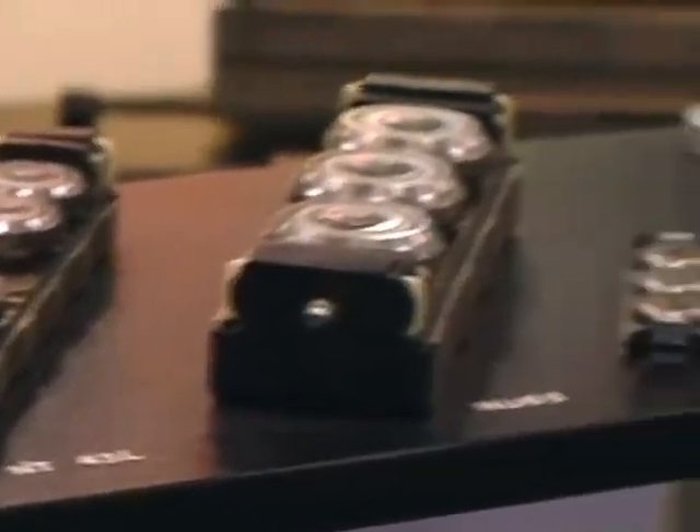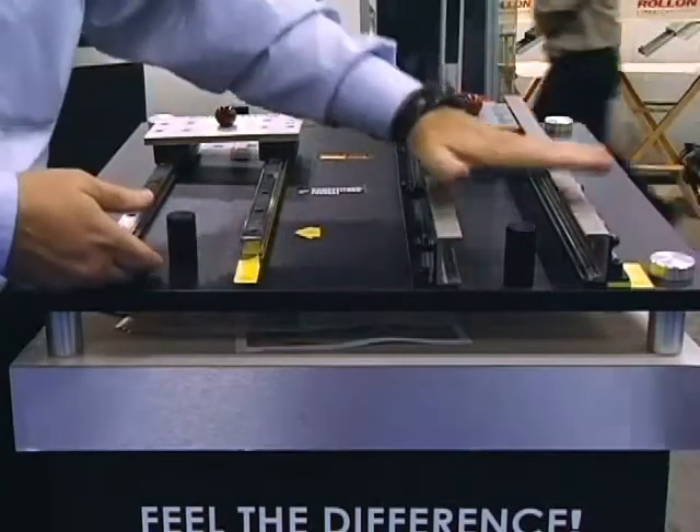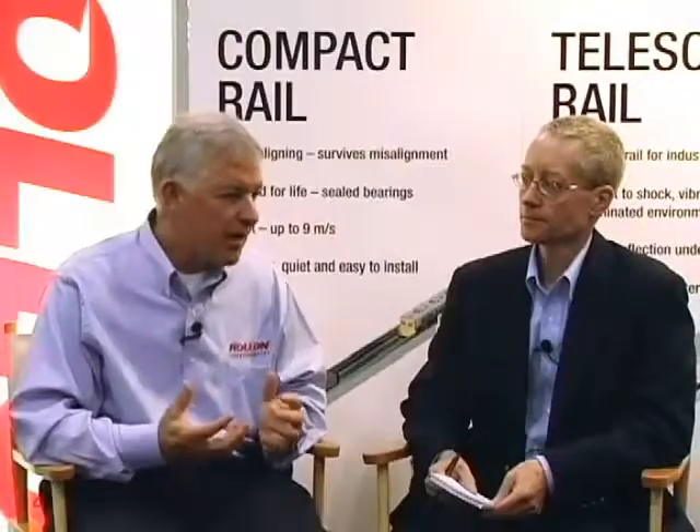What we're hoping to show is that if your mounting surface is not properly prepared, it doesn't work with a standard linear guide. However, it works extremely well with a Roll-On compact rail. Most applications don't require that high level of accuracy. If you just need to be plus or minus a half a millimeter or a millimeter in your travel, you can use our compact rail, which allows you to have a lower-accuracy mounting surface, avoid binding from misalignment, and have much less assembly time because you don't need a lot of alignment and tweaking.